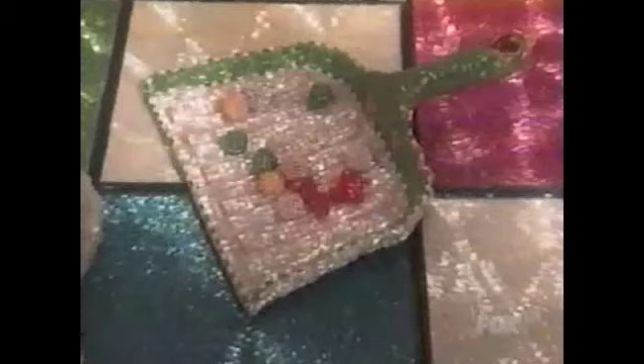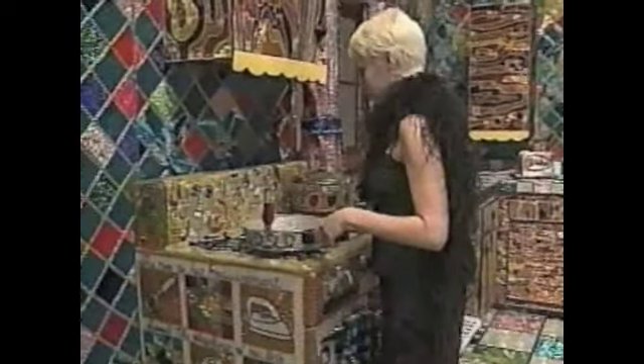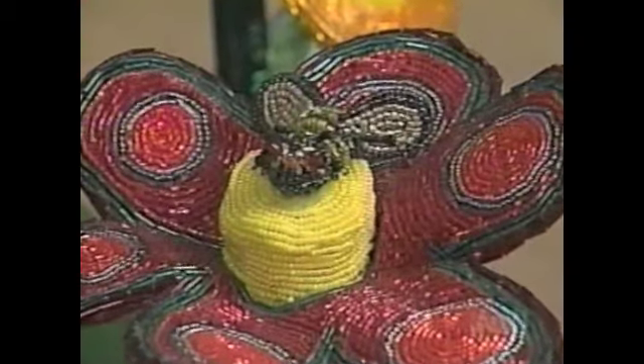Everything I do takes a really long time. You need to put beads on with tweezers. When I started the kitchen, I thought it would take six months. Five years later, I realized I'm not very good at time management. But even a beaded kitchen needs a view, so her next project was the backyard — a monumental piece that used three times as many beads as the kitchen.